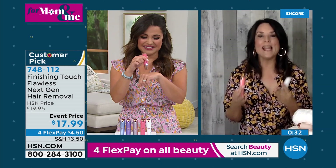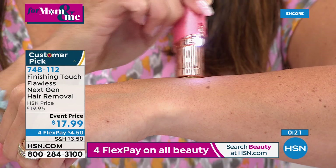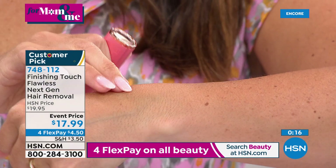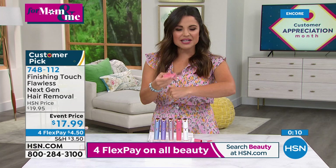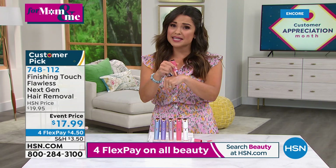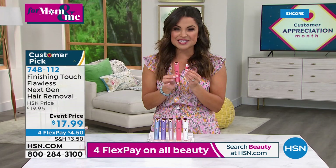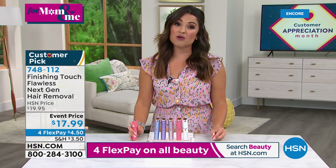Stella: you don't get red marks from waxing or expensive threading — just use your Finishing Touch Next Gen. It's convenient and effective hair removal that everybody loves. No pulling, no tugging, no exposed blades — just a gentle vibration feeling. If you're currently tweezing, waxing, or using harsh hair removal creams, give this a try. It probably costs less than your current method, and you own it. It comes with the brush and battery, great colors to choose from, four flex pay.